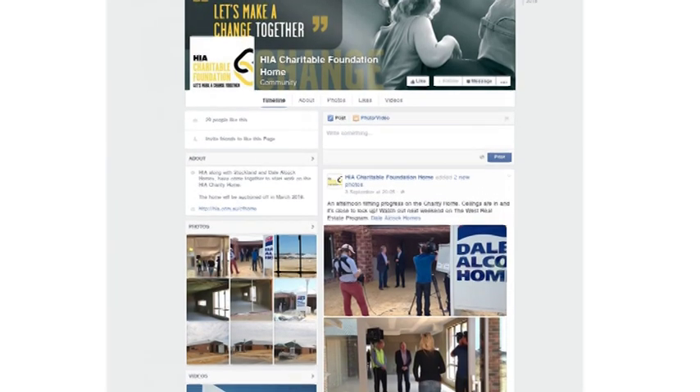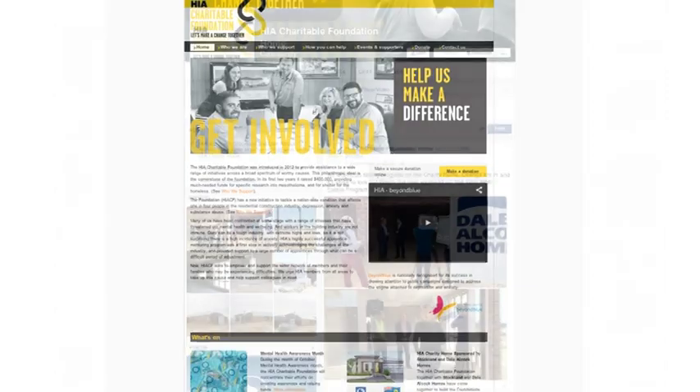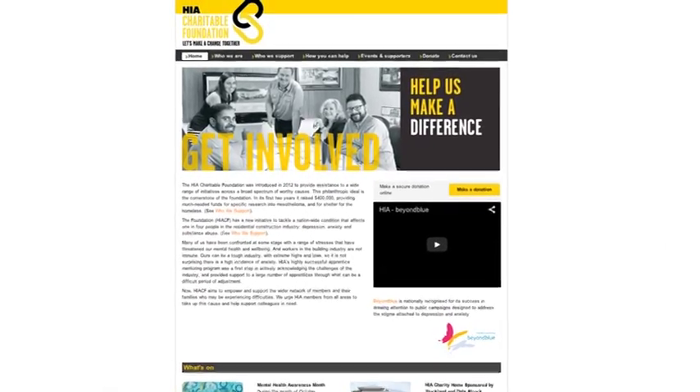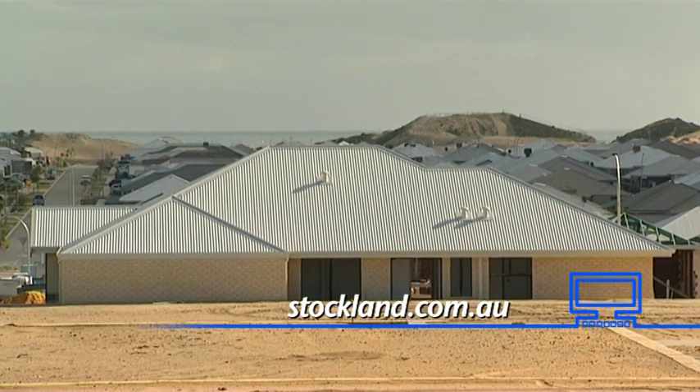The HIA is right behind its members raising valuable funds to improve mental health within the industry. If you want to know more, go to HIA.com.au/foundation, or to see the new Amberton estate, go to Stockland.com.au.